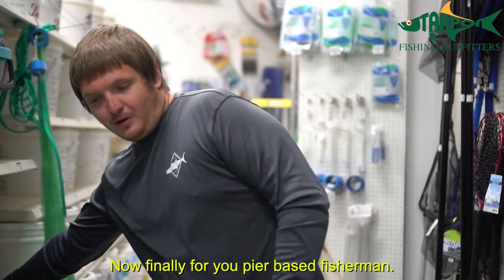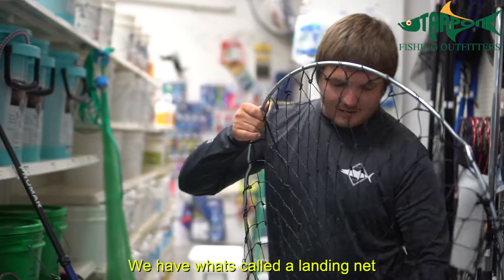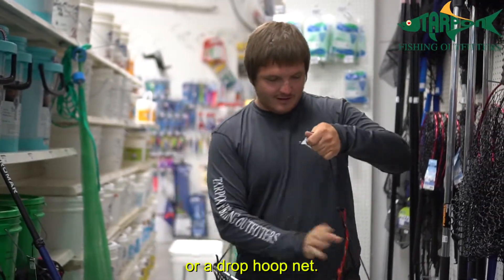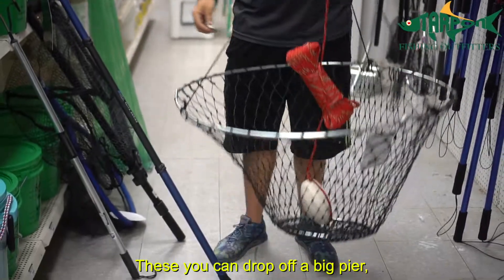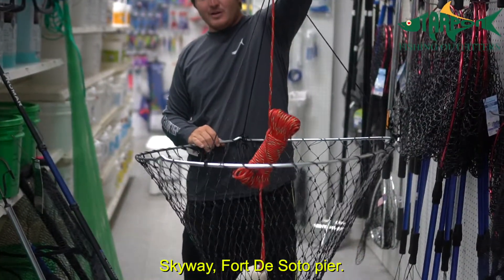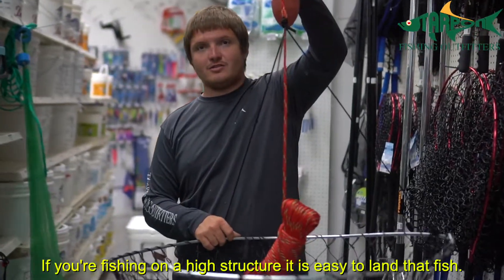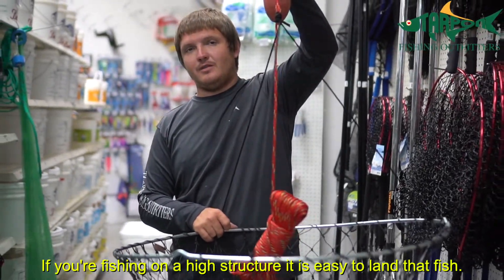Finally, for pier-based fishermen, we have what's called a drop hoop net. You can drop it off a big pier, skyway, or fort, lower it down into the water, bring the fish into it, and raise it up. That way, if you're fishing on a high structure, it's very easy to land that fish.